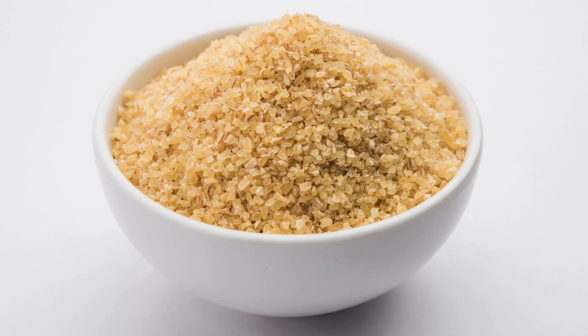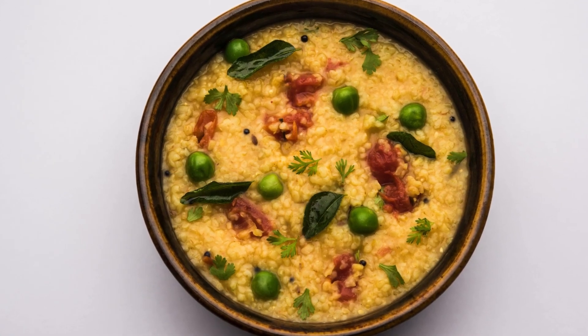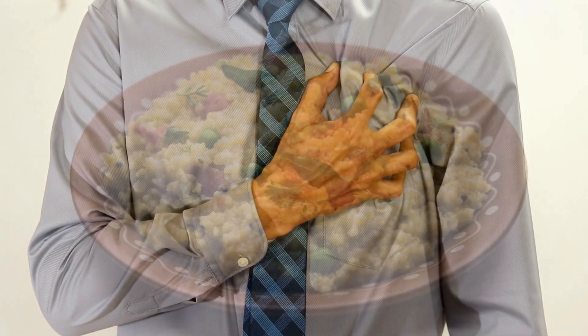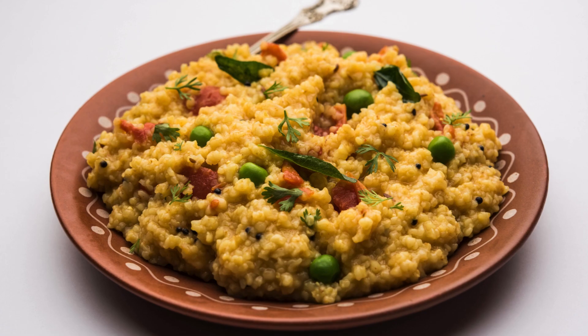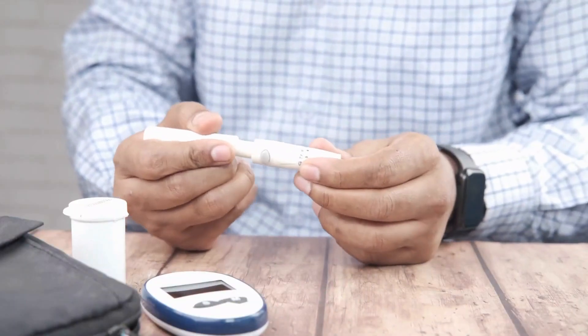Dahlia. Dahlia has anti-inflammatory properties and contains betaine, which can lower homocysteine levels, reducing the risk of cardiovascular diseases. Dahlia contains complex carbohydrates that slow digestion and help control blood sugar.